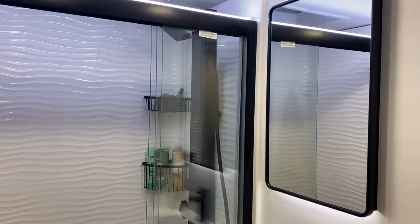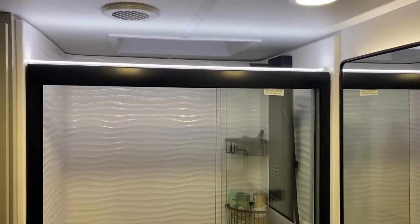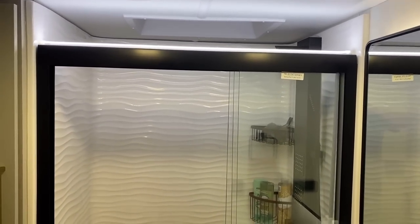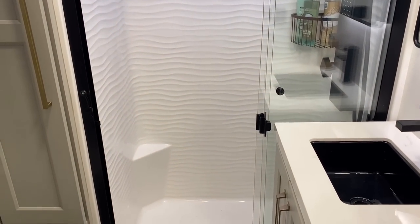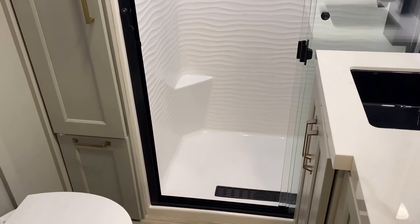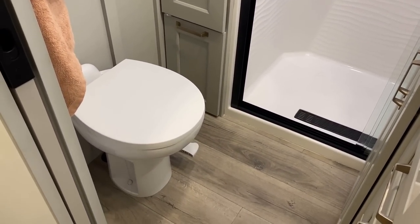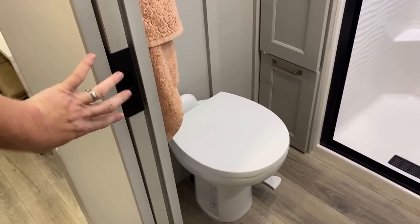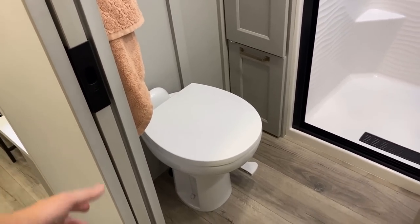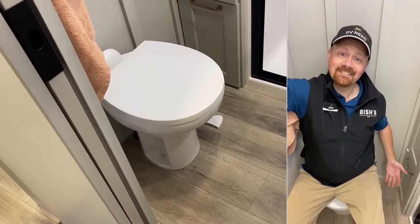The upper deck is going to be very similar to the Model Z, but this Model G is basically everything the Z did and then some — it's a Z-plus, basically. Starting down here, you have a true pocket door that slides into the wall and locks in place. There's a porcelain foot-flush stool with plenty of room around it.